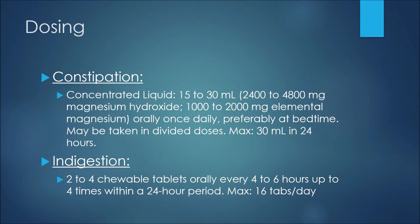For an example of dosing with magnesium hydroxide: in the treatment of constipation using the concentrated liquid, we may see 15 to 30 milliliters — which would be 2400 to 4800 milligrams of magnesium hydroxide and 1000 to 2000 milligrams of elemental magnesium — orally once daily, preferably at bedtime. It may also be taken in divided doses if needed, and the maximum would be 30 mls in a 24-hour period.